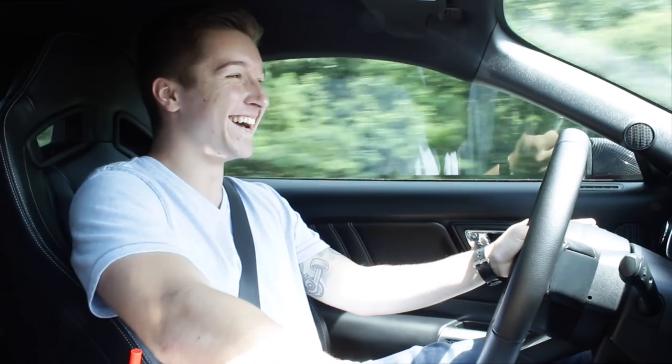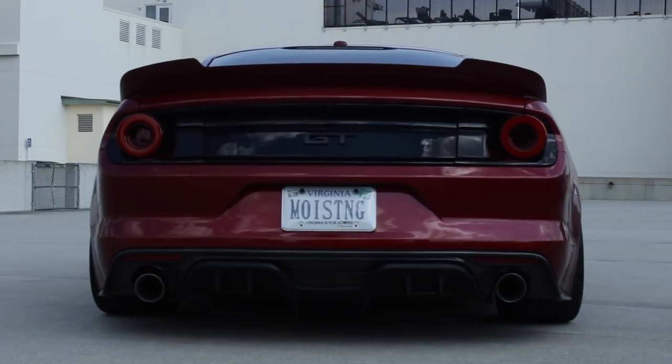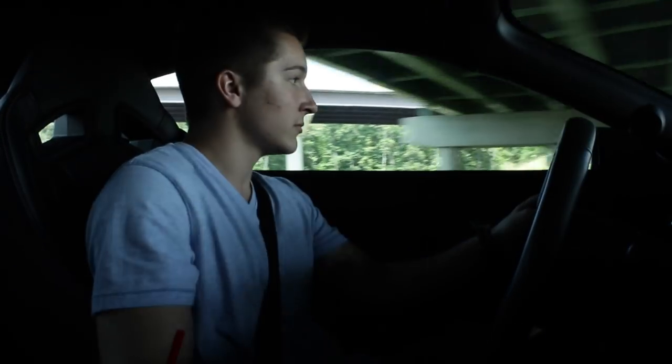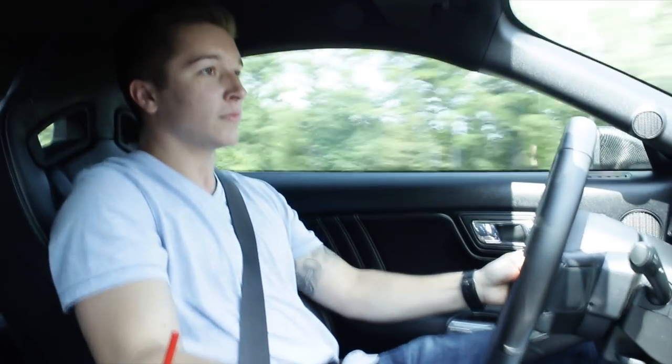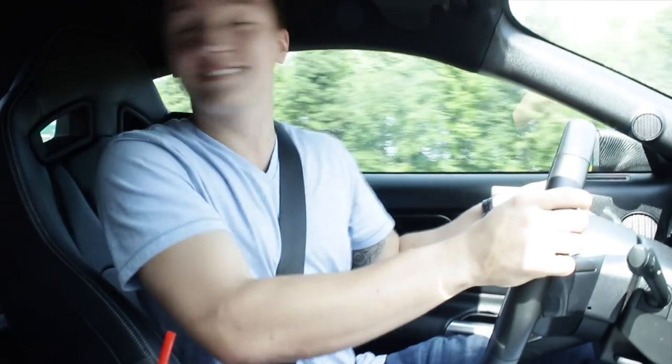Holy shit. This thing wants to go. Oh my God. Any cops? Oh God. Okay, I'm going to get in trouble. That is so freaking quick. God damn it. Okay, you're clear. Good.